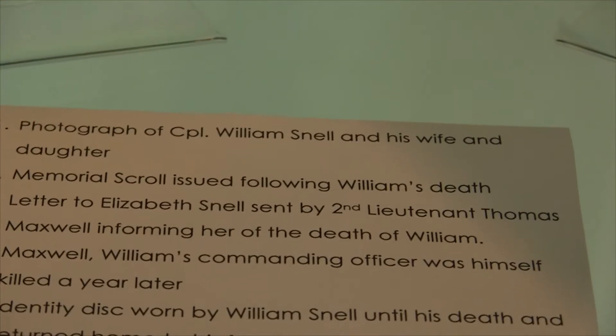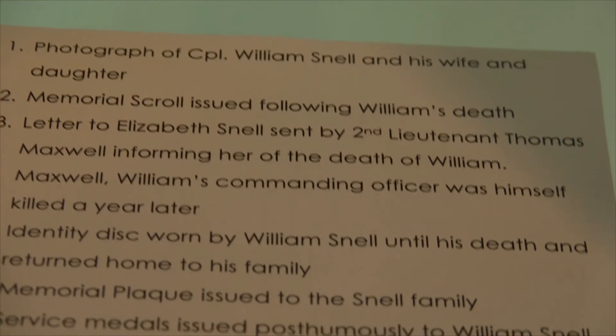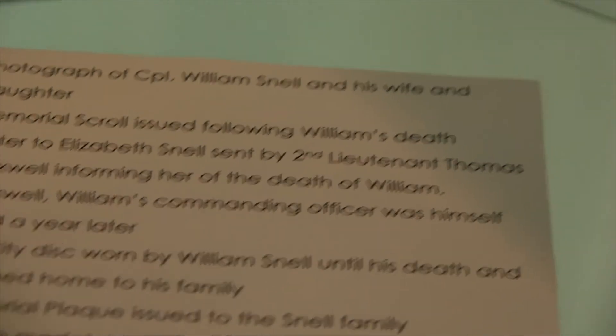Excuse me, ladies and gentlemen, the 11:30 public walking tour of the cemetery is now starting on the first floor in the Malston Gallery.